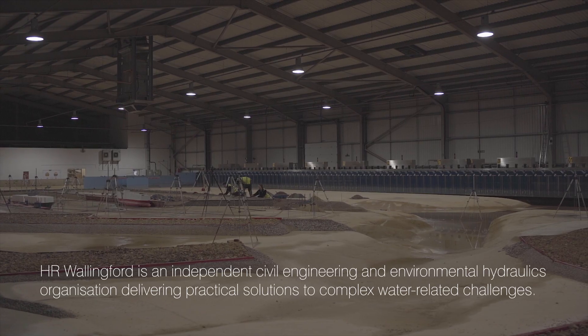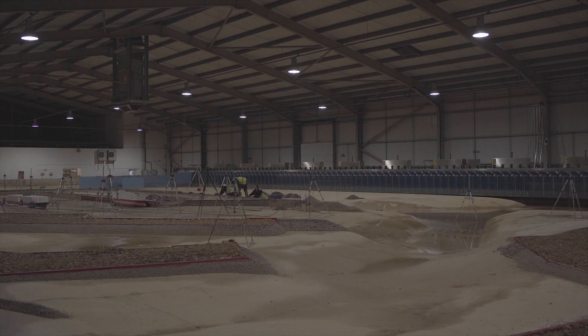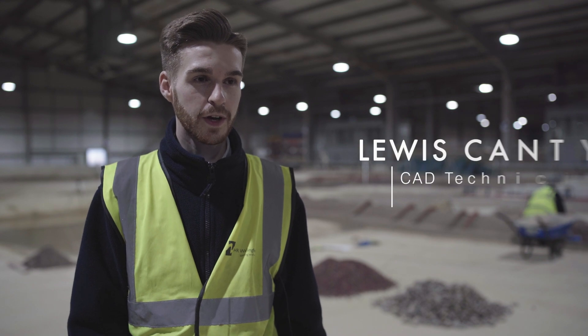What I like about working here is that the work I do has an impact on society and I find it very rewarding. My name is Lewis Canty. I work at HR Wallingford currently as a CAD technician, but I recently finished my civil engineering apprenticeship with Activate Apprenticeships.